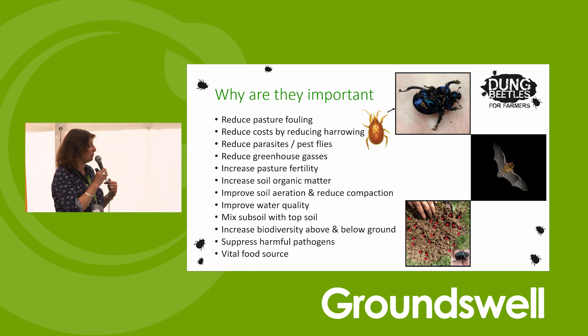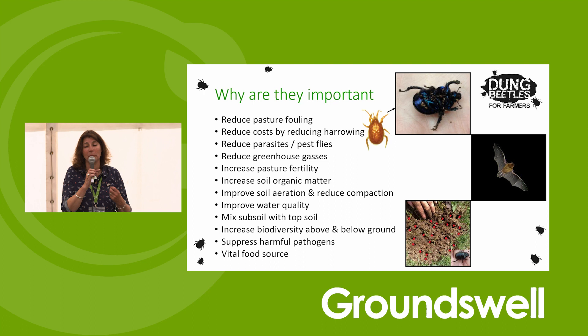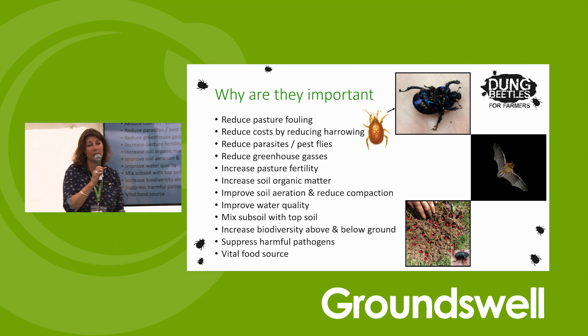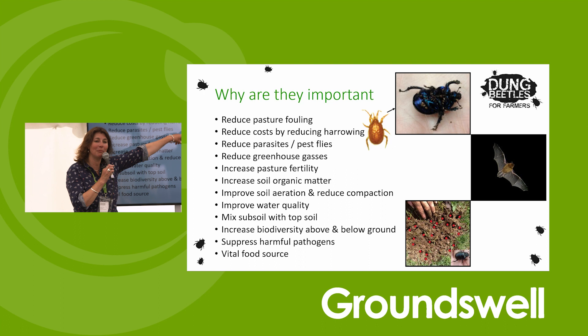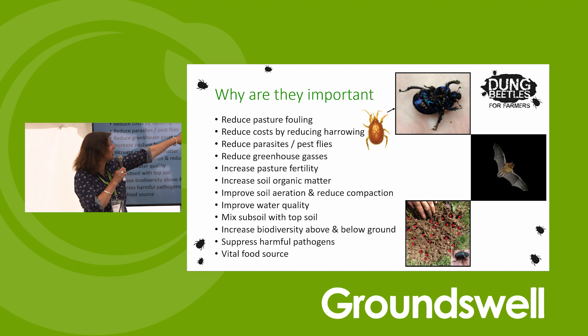And then biodiversity - dung beetles feed loads of things. Everything wants to eat dung beetles. Most of my contracts are going out to look at places where we can increase dung beetles because something's going to eat them. They are really important food, especially for bats. Rufipes is flying around the countryside at the same time that bats are busy trying to breed - so it's a really important food source. That's a phoretic mite there. I had a lady who has been removing the mites off every dung beetle she's found - please don't do that anymore! It's perfectly normal and acceptable. They just hang in the crevices and drop off.